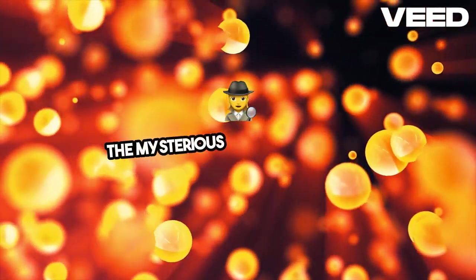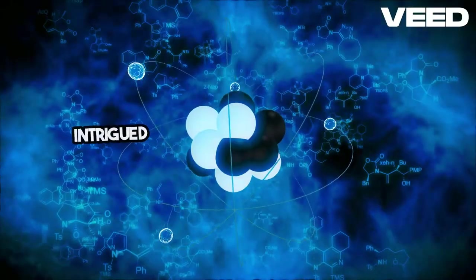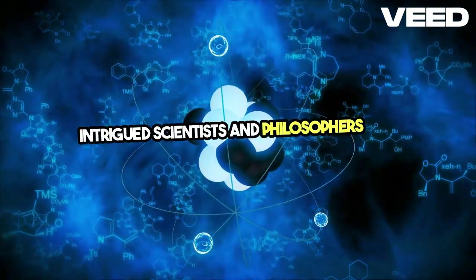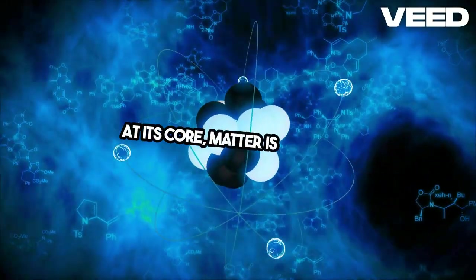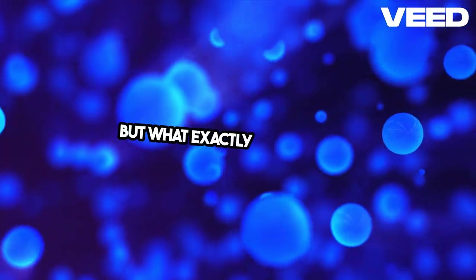Have you ever stopped to ponder the mysterious nature of matter? It's a mind-boggling concept that has intrigued scientists and philosophers for centuries. At its core, matter is anything that occupies space and has mass. But what exactly is it made of?